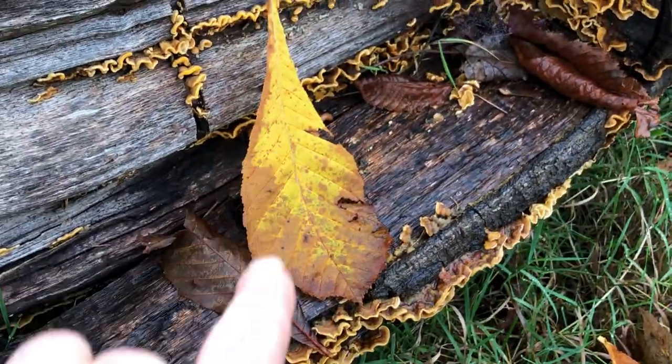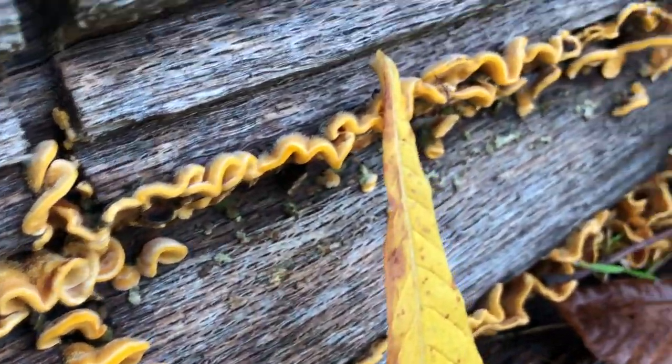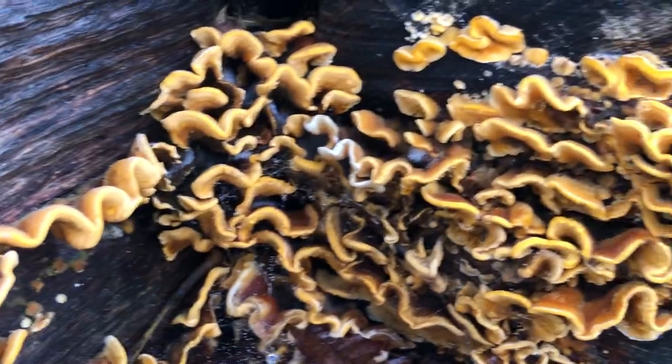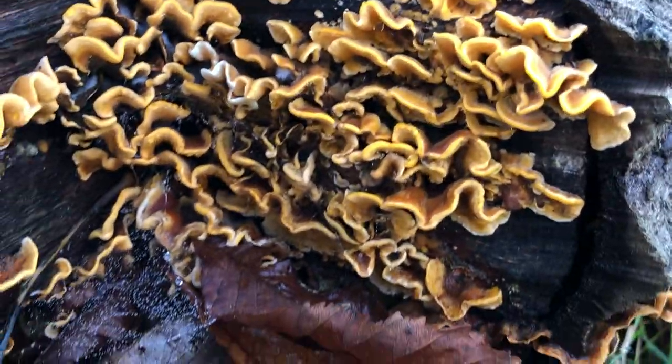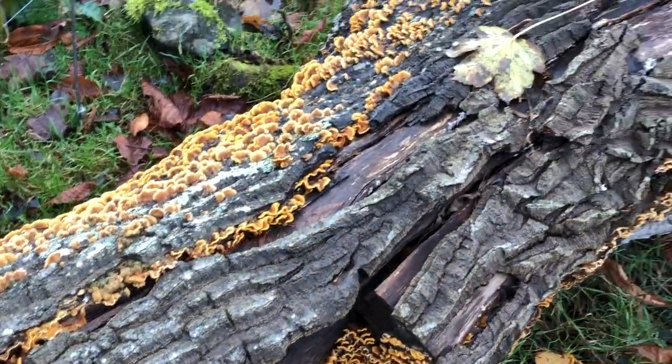This is a piece of a chestnut leaf, and the mushrooms are almost the same colour — or the fungus, rather. These aren't mushrooms. Just gorgeous, just beautiful.